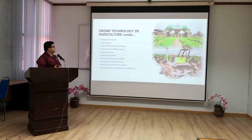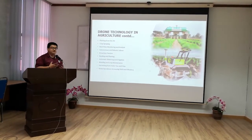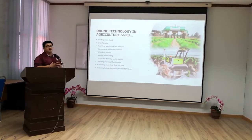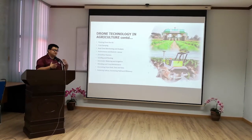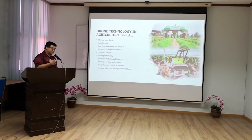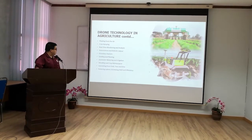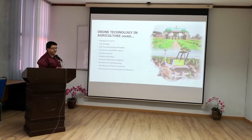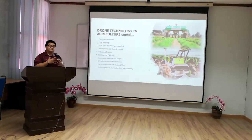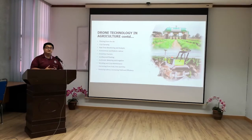Drone technology in agriculture, in a particular sense, includes planting from the air using seeds, crop spraying, and real-time monitoring and analysis where every piece of information is available to the farmer in real-time using wireless connections or the internet. Autonomous and robotic labor totally eliminates human touch on the farm, where everything is controlled by just one farmer and his machines. There will also be driverless tractors — all automated. Seeding and planting is automated, as is automatic watering and irrigation. Weeding and crop maintenance can also be done, spreading pesticides or herbicides. Harvesting can also be done by machines, large or small, depending on what kind of crop is being cultivated. Lastly, this reduces labor and increases yield and efficiency of the farm.